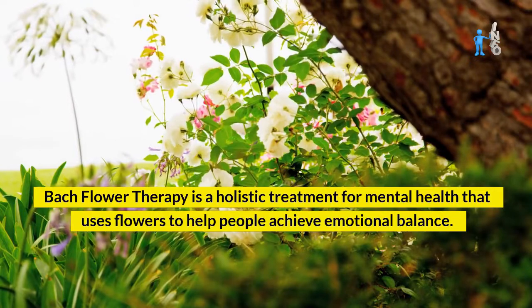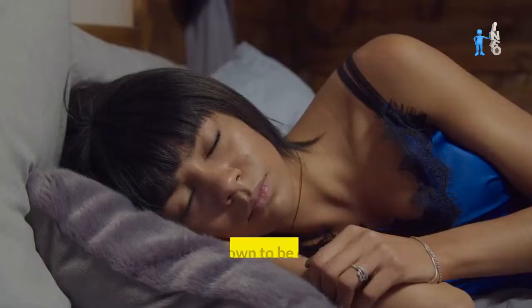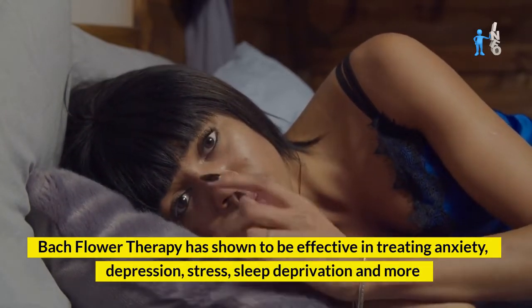Let's understand the importance of mental health and how to protect it with Bach flower therapy. Bach flower therapy is a holistic treatment for mental health that uses flowers to help people achieve emotional balance. It has shown to be effective in treating anxiety, depression, stress, sleep deprivation, and more.